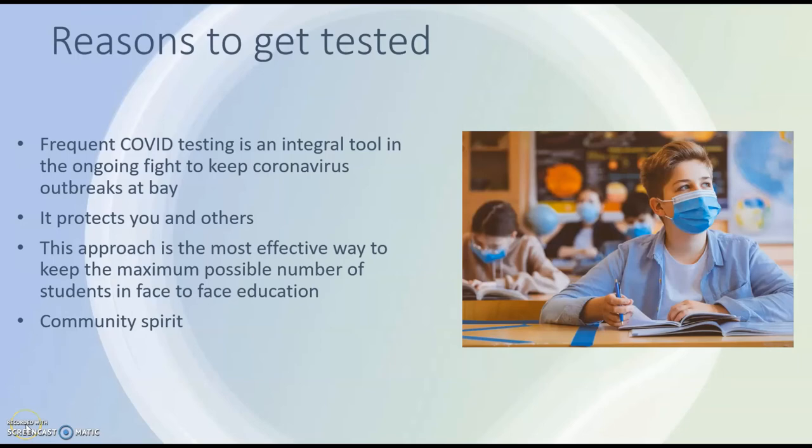Here are just a couple of reasons why a test is beneficial. Frequent Covid testing is an integral tool in the ongoing fight to keep coronavirus at bay, so we don't want any further lockdowns — and this is the most effective way of keeping the most students in education. There's also community spirit: we're all involved in this together, we're all a little bit anxious and reluctant, but we're doing it for the community and pulling together. It also obviously protects you and others as well.